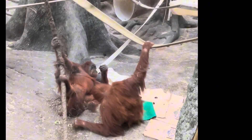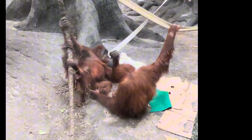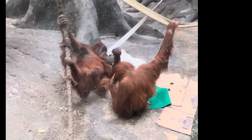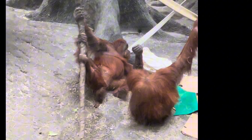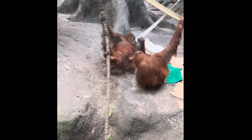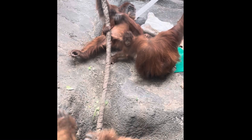Here comes another orangutan. It's going to check him out to make sure he's okay and everything. That little baby wants to play with him. They're playing with each other.